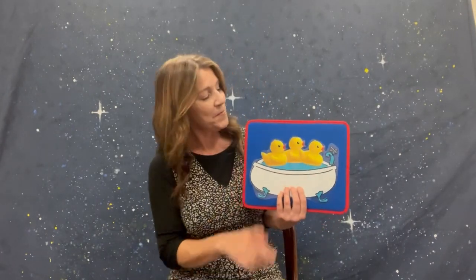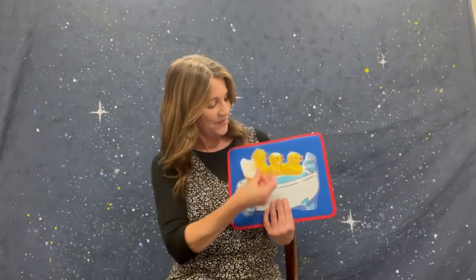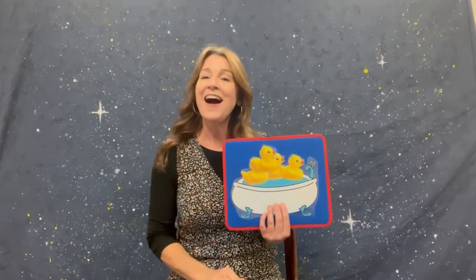Here comes another rubber ducky! How many do we have now? One, two, three — three rubber duckies in the bathtub going for a swim — knock knock, splash splash, come on in! Here's number four — can we fit another one in there? Four rubber duckies in the bathtub going for a swim — knock knock, splash splash, come on in!